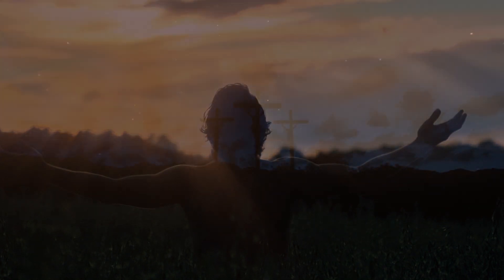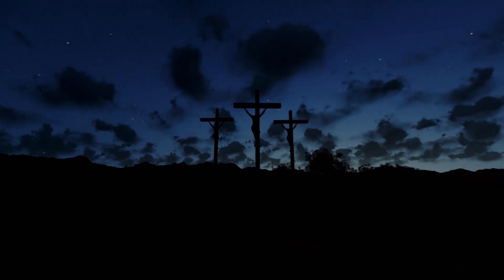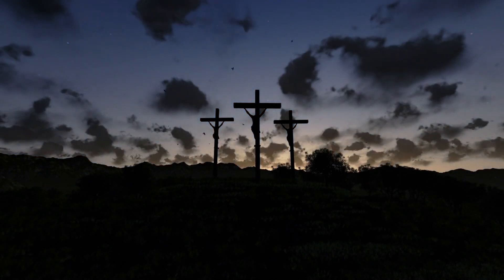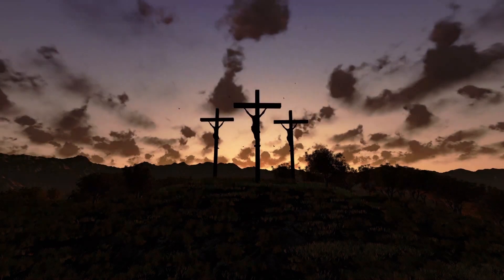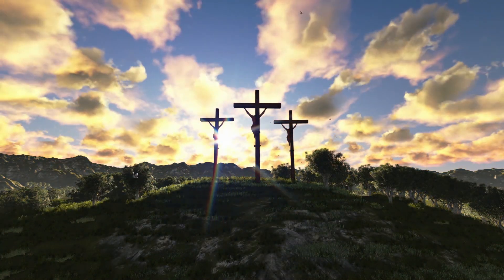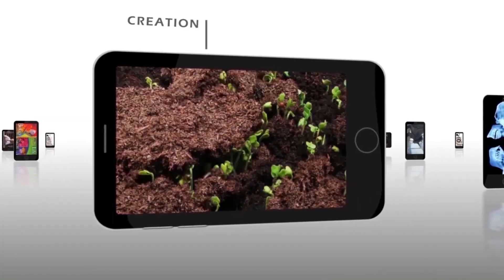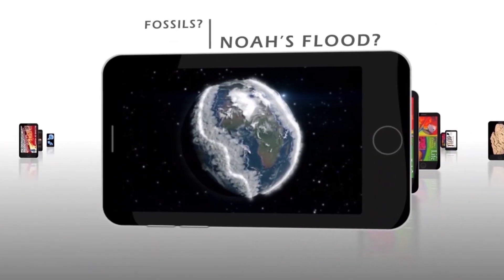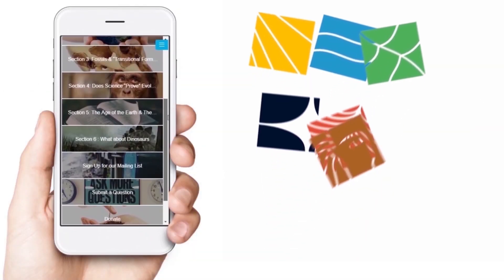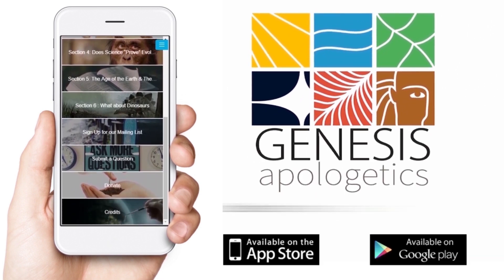God made us on the sixth day of creation to name and take dominion over the entire animal kingdom — this happened just thousands of years ago. God sent his Son to redeem us from the fall that happened when our real forefather sinned. We have been mercifully brought into a place of grace, forgiveness, and rest if we accept his sacrifice by confessing our sins and surrendering our lives to him. For answers about what the Bible teaches about creation, the fossil record, and dinosaurs, download the Genesis Apologetics app from the iTunes or Google Play stores.